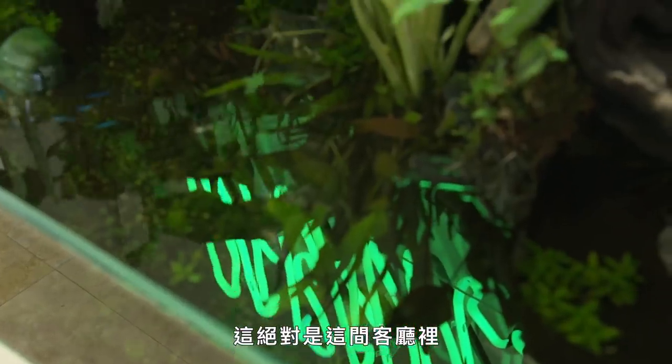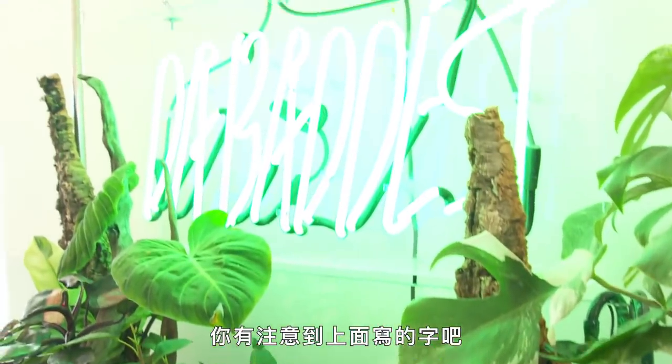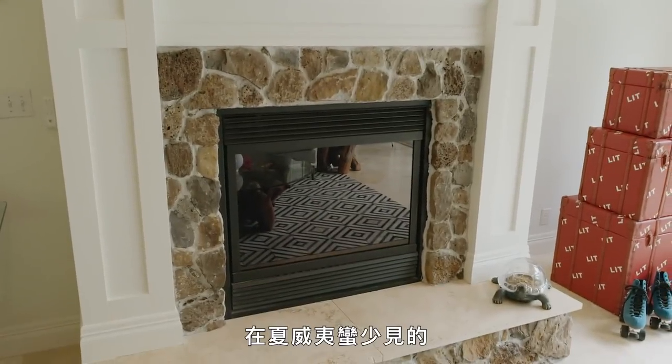It's definitely my favorite piece in my formal living room. I also love the fireplace. I feel like fireplaces are really kind of rare to see in Hawaii, because no one really has them — we don't have fireplaces here.